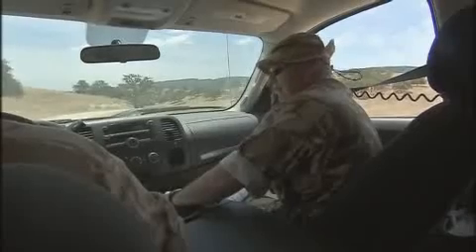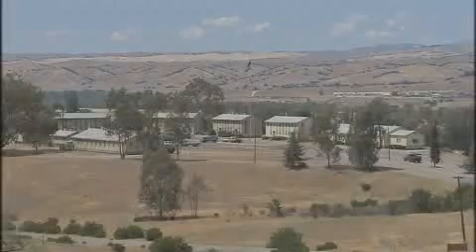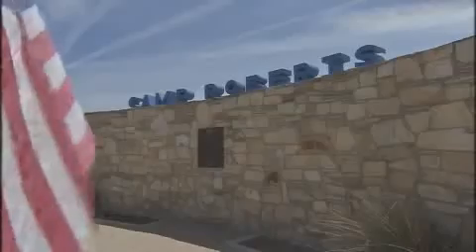The insurgent doesn't know that he's being watched, and the patrol will soon be safe. Enemy fire subsided. This training exercise is being conducted at the only miniature UAV flight school in the world, at Camp Roberts in California.